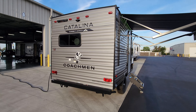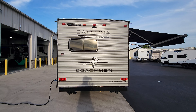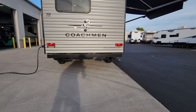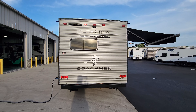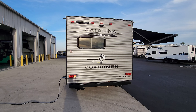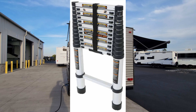Moving around to the back, you have a traditional four-inch square tube bumper where some people mount a bike rack — just be careful how much weight you put on it. You're going to have hot and cold low-point water drains down below, your black tank flush, and your city water inlet on the back of the RV. There is prepping in the top center for a Furrion rear observation camera, and also prepping for the Lippert portable Stow and Go ladder.